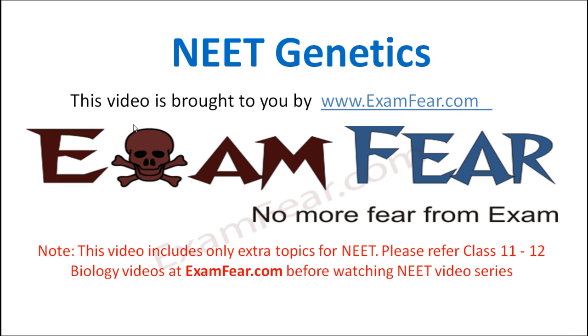Hello friends, this video on Neat Genetics is brought to you by examfear.com. No more fear from exam.